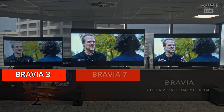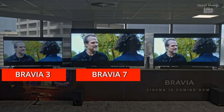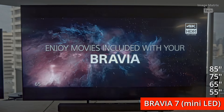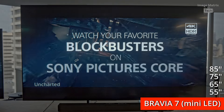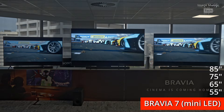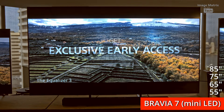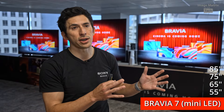Once you get to the Bravia 7, you're starting to get a bit more specialized. You need HDMI 2.1 — maybe you're a next-gen gamer or you watch sports that need a bit more speed in the panel. If you're watching F1 or doing next-gen gaming and want 4K 120, the Bravia 7 is really the TV you should be looking at.